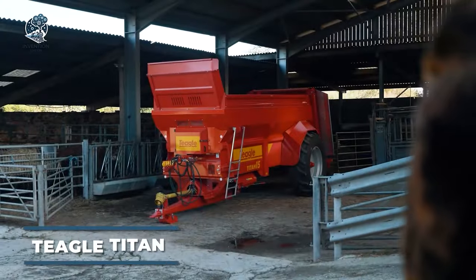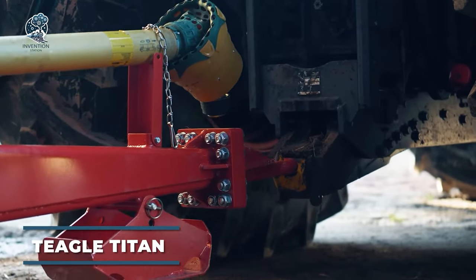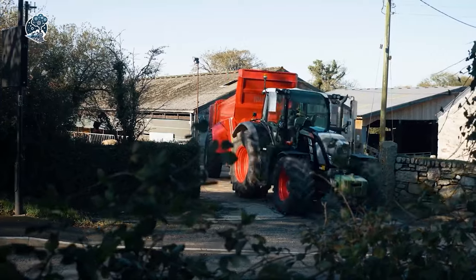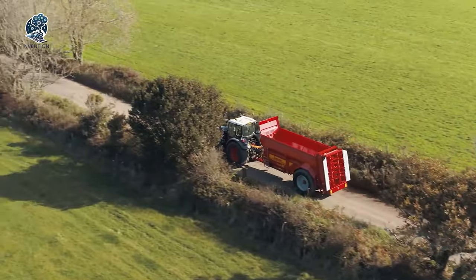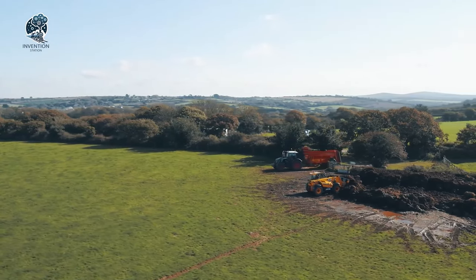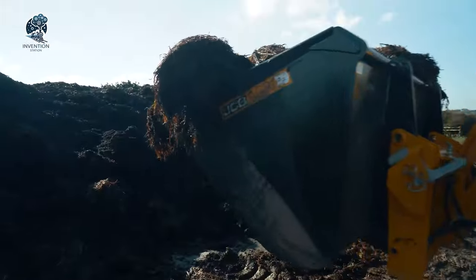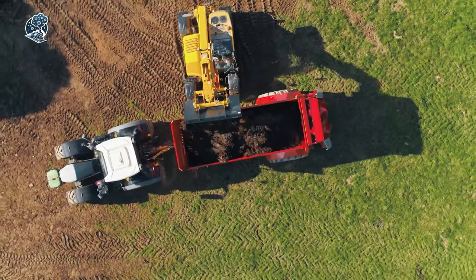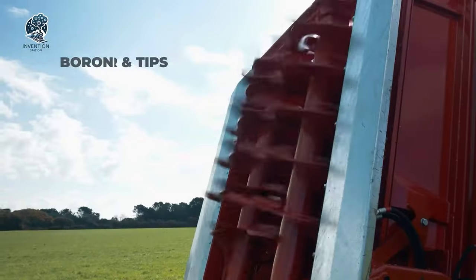The Teagle Titan Muck Spreader is here to revolutionize the way you handle waste. A beast of a machine with unmatched spreading power, ready to tackle any muck pile in its path. With its robust design and cutting-edge technology, the Teagle Titan ensures efficient and precise distribution of nutrients across your fields, promoting healthy crop growth.